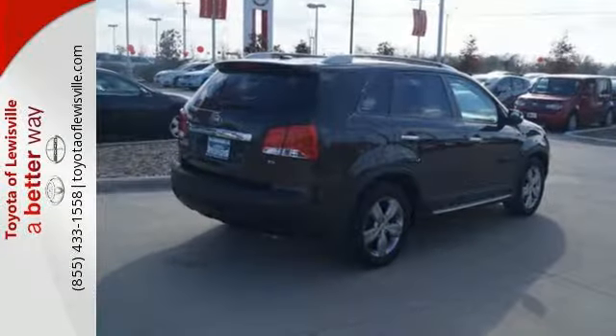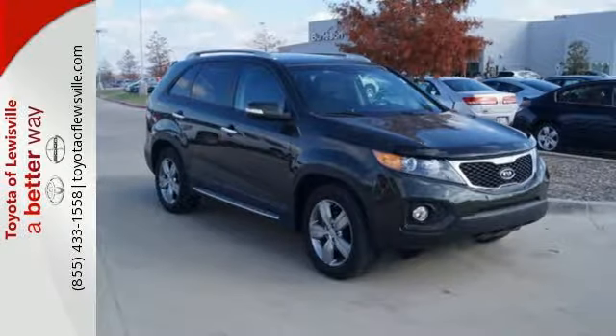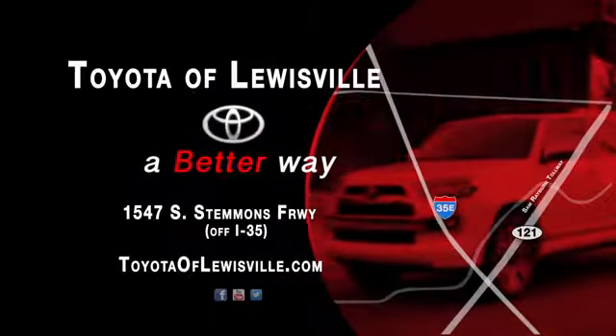A great investment in comfortable travel is just a test drive away. Stop in today. We want to be your favorite car dealership, and we'll spend every day proving we can do it. Come see what we mean by a better way at Toyota of Louisville.